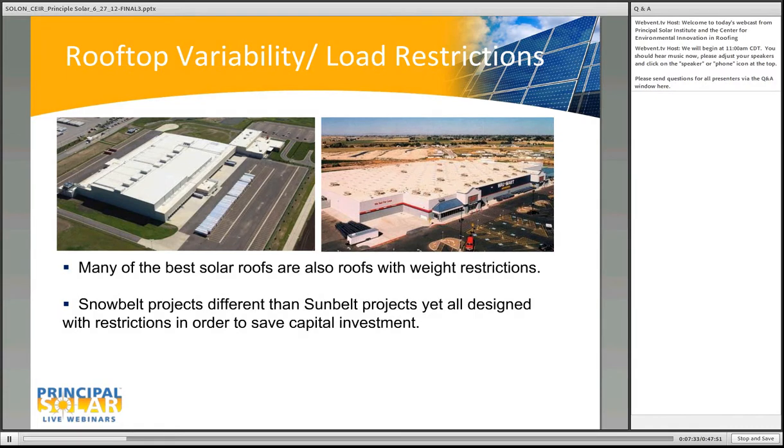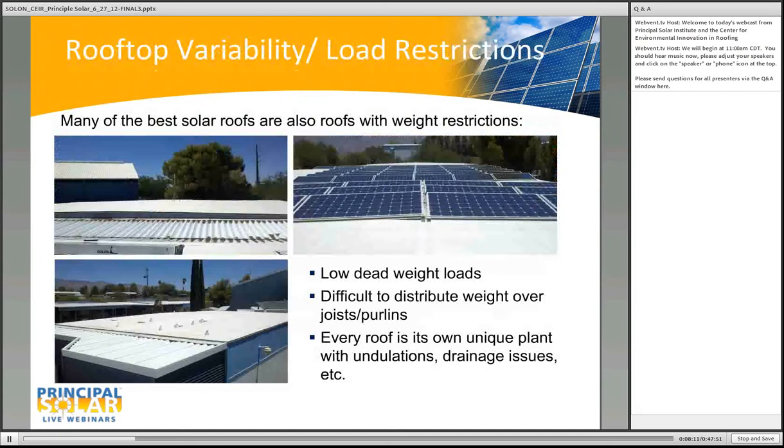When looking at a roof, several roofs look very promising for solar from a Google Earth image, but this may not necessarily be true. A nice warehouse rooftop may appear to fit one megawatt of product, but once you get into the project and understand the structural capabilities of that roof, the system size may be reduced down to 500 kW. We need products with a low weight solution in order to maximize the possible area. Besides low dead weight load, it's also difficult to adequately distribute weight over the joists and purlins.